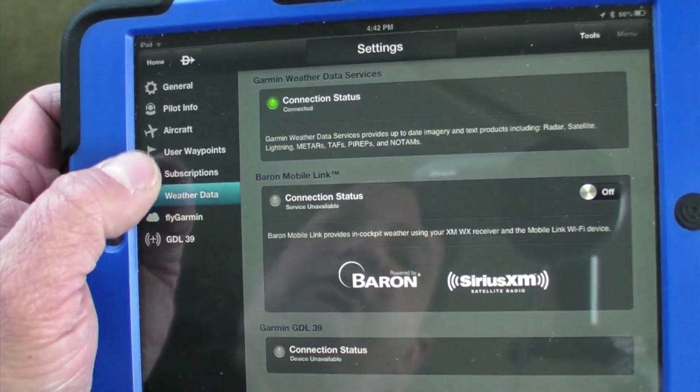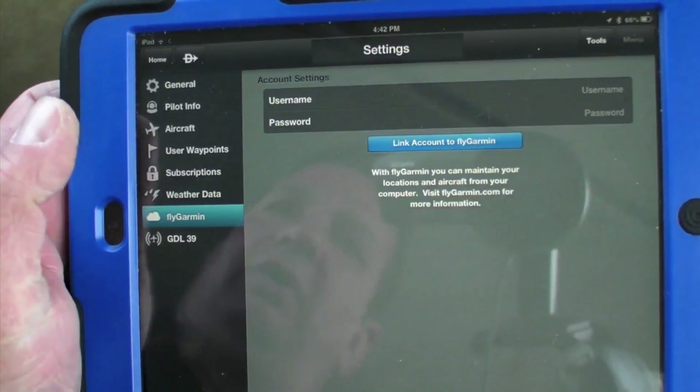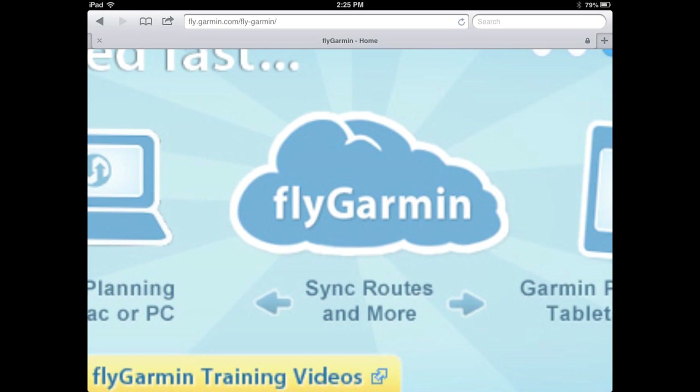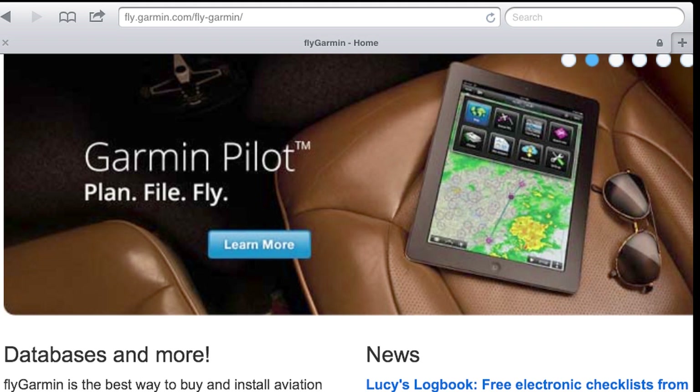The app also has cloud trip syncing, so all trips, aircraft, flight plans, and pilot details — including user waypoints — are automatically saved to the cloud and tied to a pilot's username. So pilots with two devices, like a tablet and a smartphone, can log in and access their information from each one.